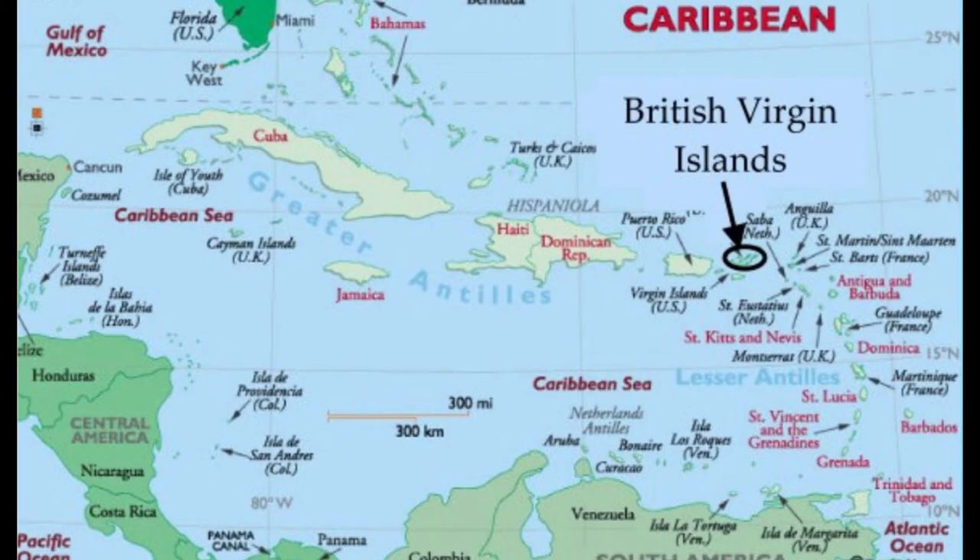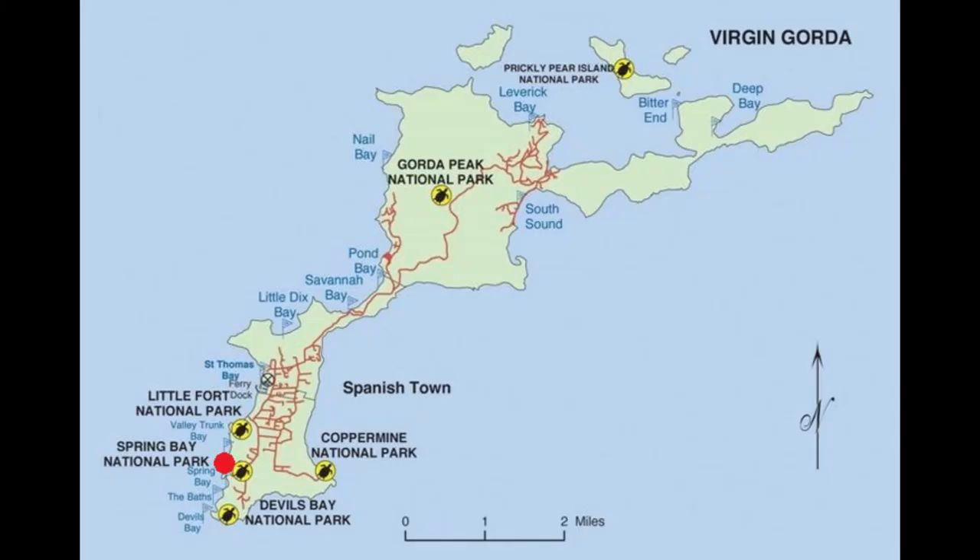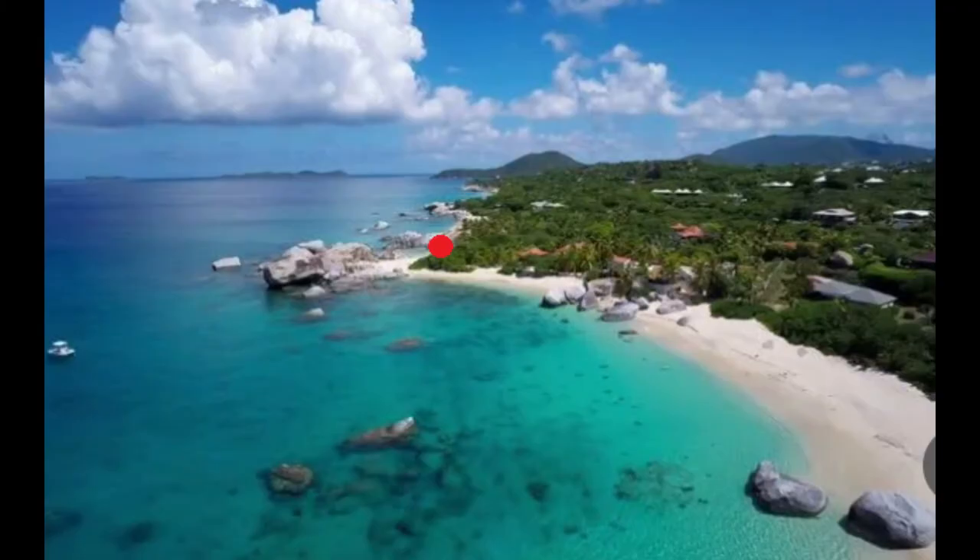You can see Florida in the top left, drop down to Cuba, then in the middle Haiti and the Dominican Republic, then over on the right circle there is the Virgin Islands. We went to the British Virgin Islands — St. John's in the bottom, Tortola in the middle. We stayed on Virgin Gorda. We went snorkeling that day on Spring Bay on the bottom left, and you'll see that there with the red dot.